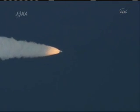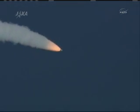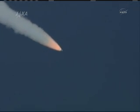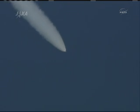One minute and 10 seconds into the flight, all systems performing well. Coming up on the point when the four solid rocket boosters will burn out.